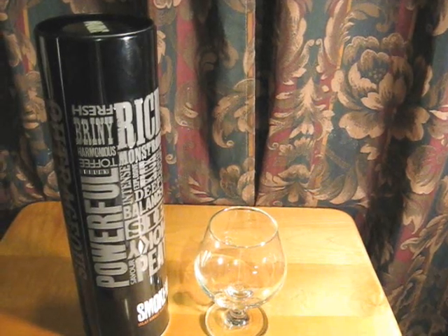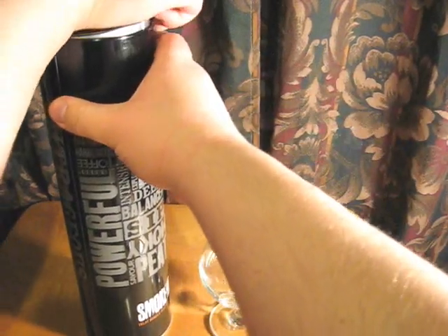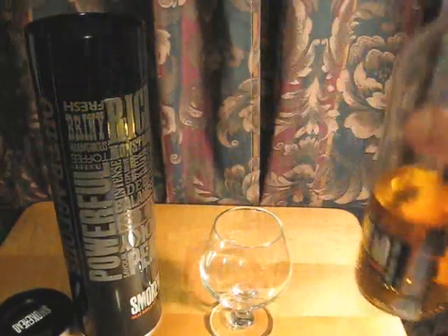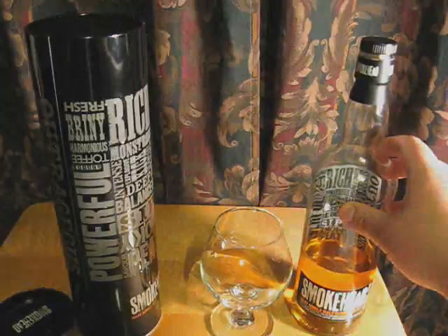You might notice the fancy design on the tin here. We'll take the whiskey out and then show you the tin. The whiskey label is very similar — Smokehead, Islay Single Malt Scotch Whiskey. As you can see, they've got all these descriptors all over this.